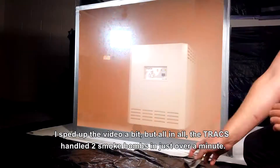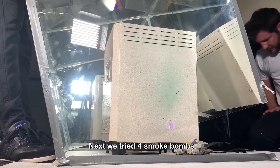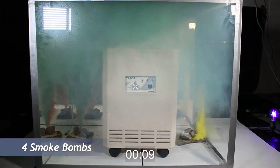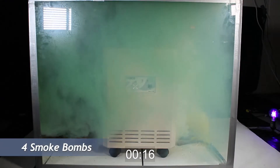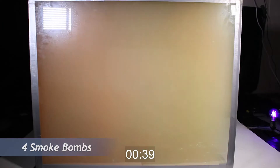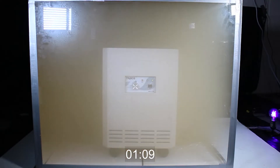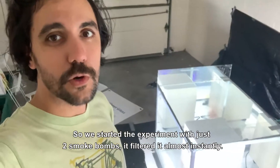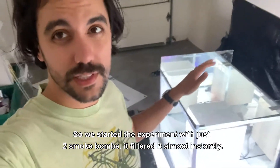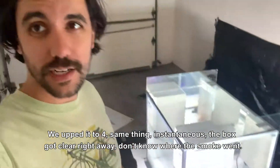I sped up the video a bit, but all in all the Trax handled two smoke bombs in just over a minute. Next we tried four smoke bombs. We started the experiment with just two — it filtered it almost instantly. We upped it to four, same thing, instantaneous. The box got clear right away. Don't know where the smoke went.